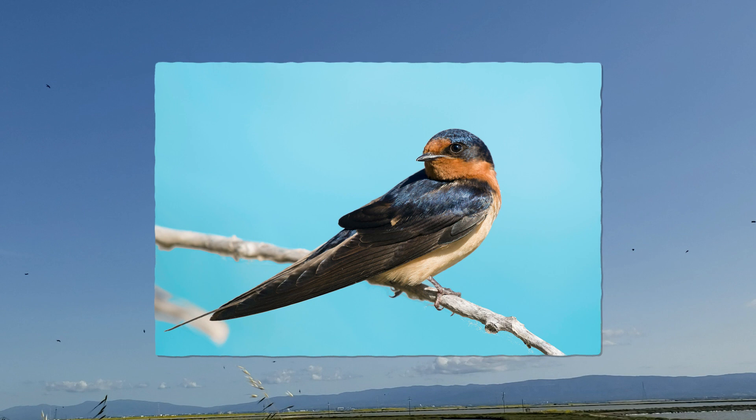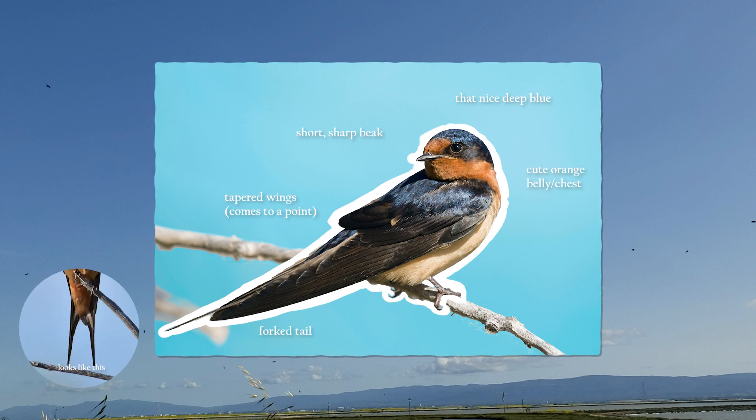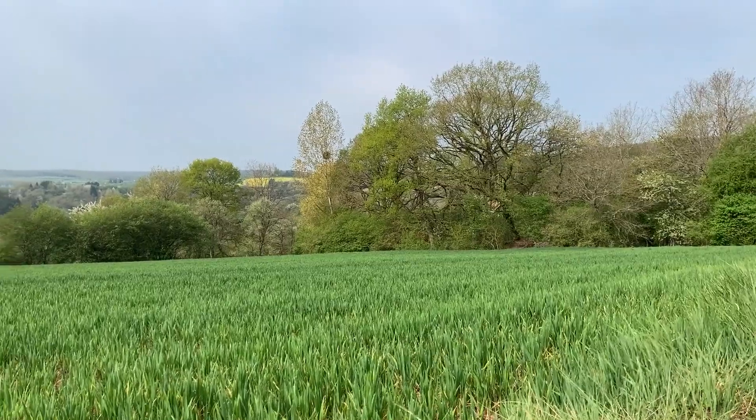Swallows are about the size of a sparrow with a streamlined body built to hunt insects in the air. They have a short sharp beak for catching insects and tapered wings that come to a point. Barn swallows typically have a deep steely blue back, orange belly, and a forked tail. They can be found around open fields and man-made structures.